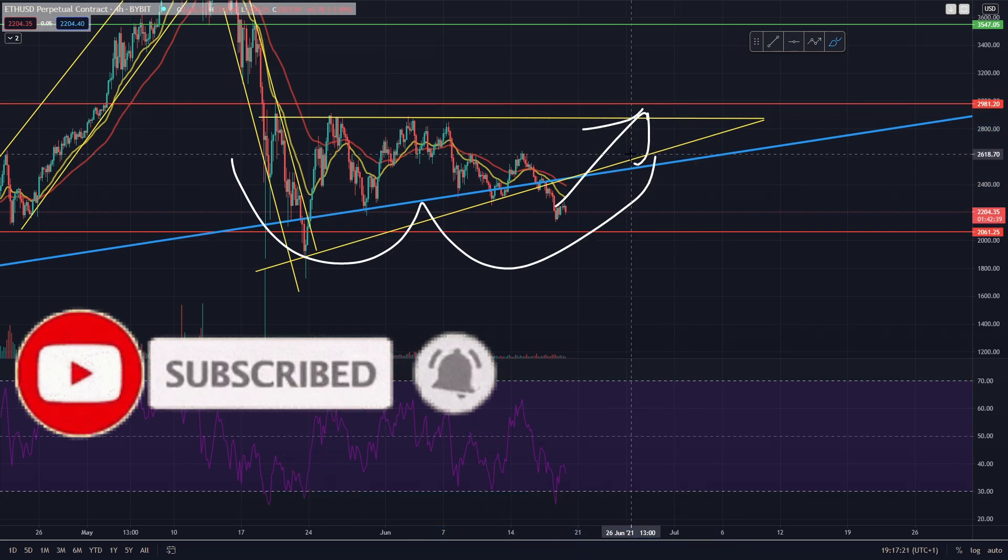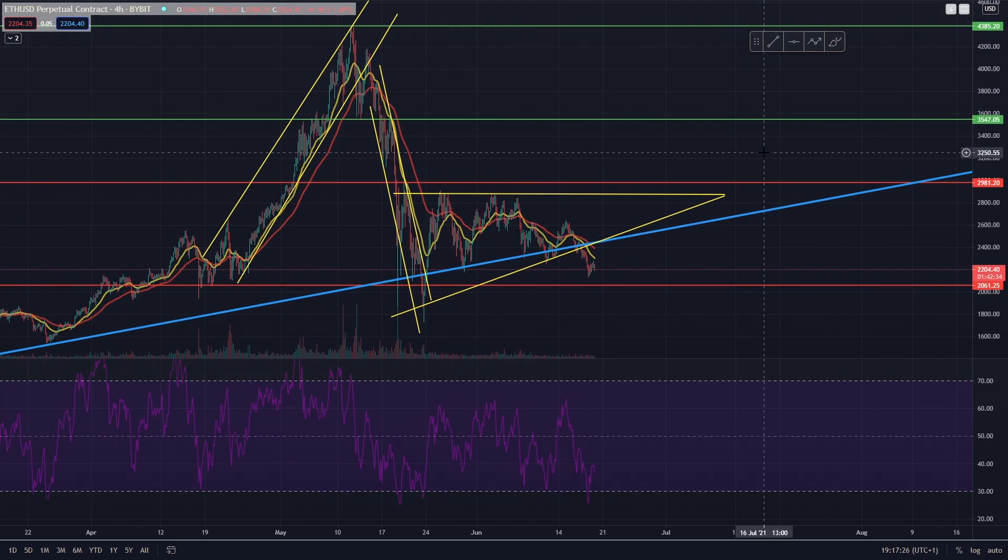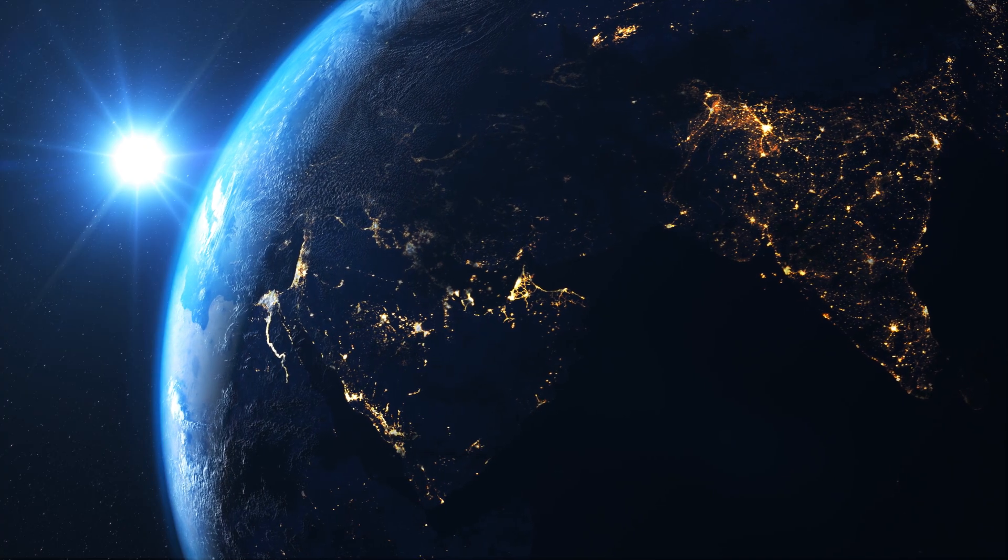Long term, we do think Ethereum is going to be easily 10k by the end of the bull run in the next year or so — maybe even 15 or 20k depending on how much adoption it gets. 10k is around a 5x from the current price; 15 or 20k would be around a 15 or 20x.